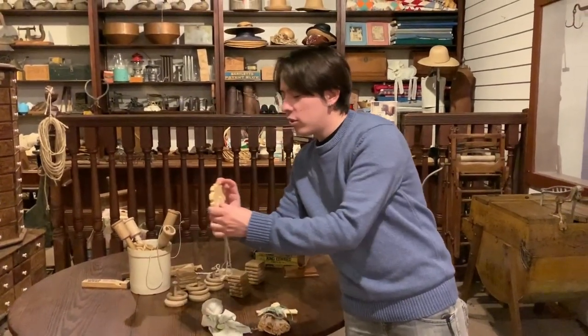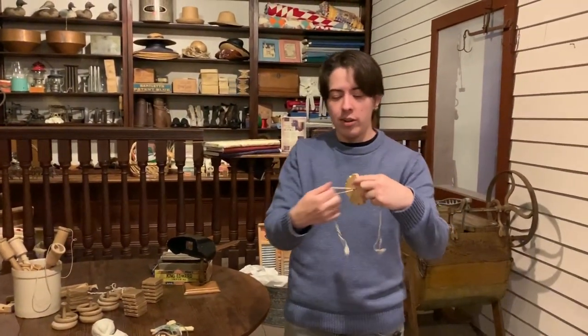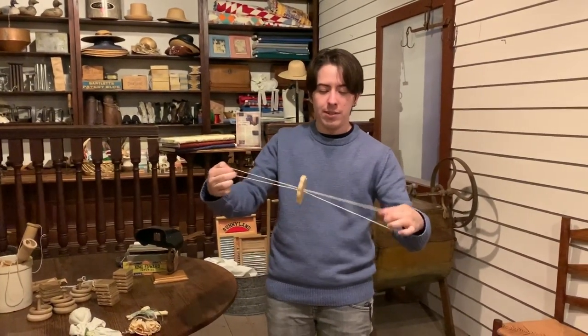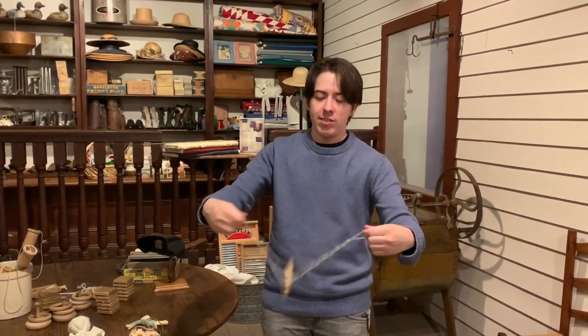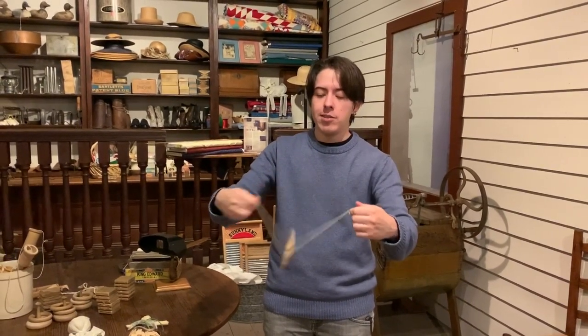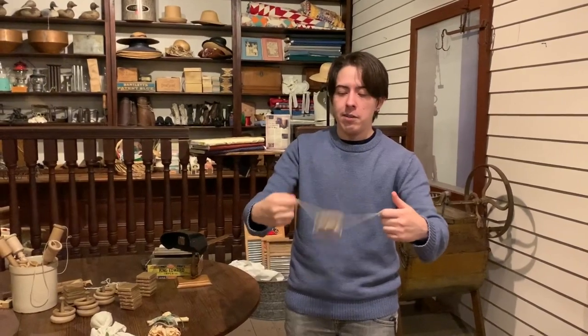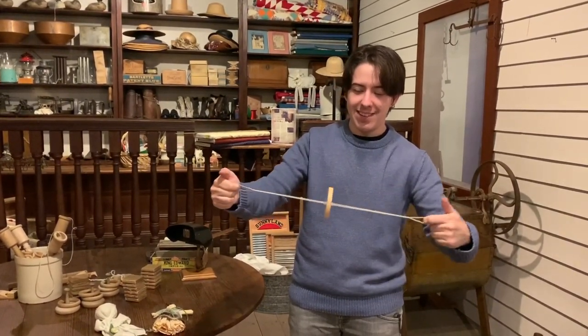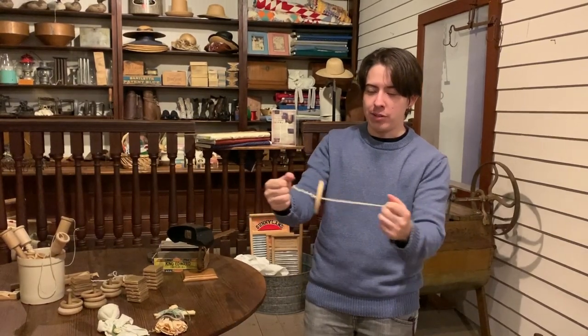Another really popular toy would have been the buzzsaw. It's where you take these strings right here, hold it out in the middle, and you just spin it really fast. The trick is that once it starts to kind of pinch your fingers, that's when you know it's ready — and it makes a really cool noise.